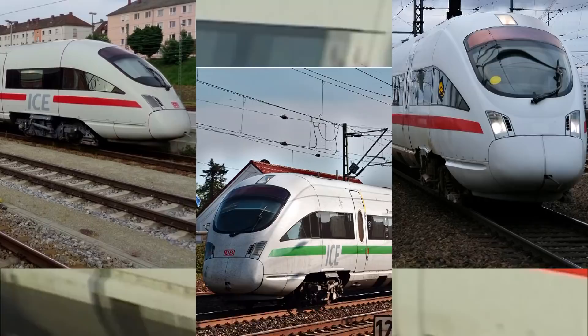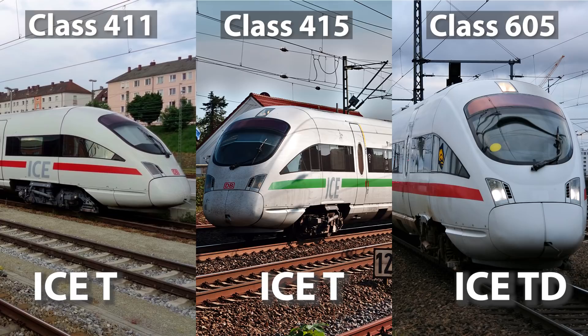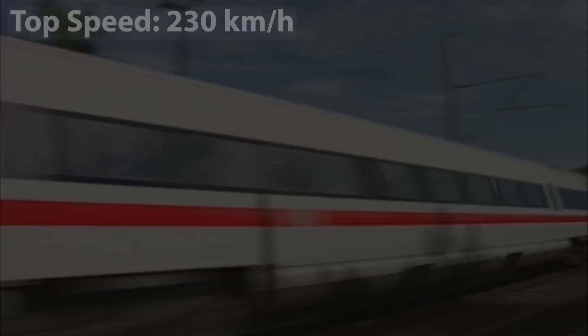Simultaneously with the ICE-3, Siemens developed trains with tilting technology, using much of the ICE-3 technical design. The Class 411 and 415 ICT electrical multiple units and Class 605 ICTD diesel multiple units were built with a similar interior and exterior design as the ICE-3. They were specially designed for older railway lines not suitable for high speeds. The maximum speed of these trainsets is 230 km per hour.